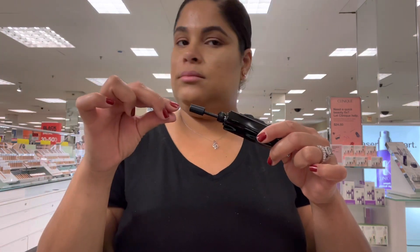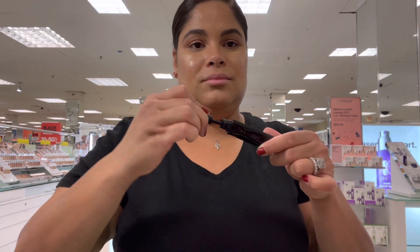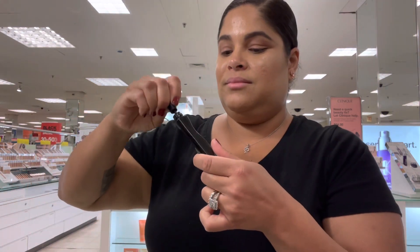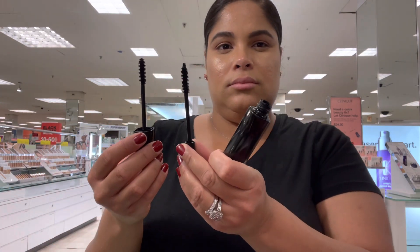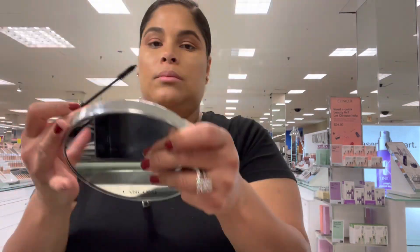Now, every time you apply the mascara, don't do the in-and-out pumping motion, because you're putting air inside and from my own experience it gets clumpy — little balls — and it just looks weird. My advice: do little circles to get the mascara you need, then apply.